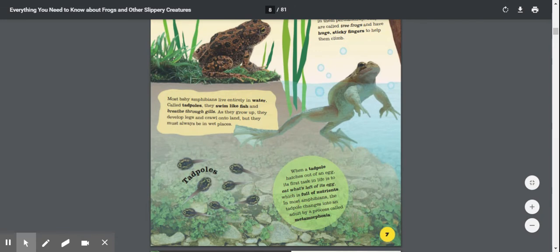Most baby amphibians live entirely in water, called tadpoles. They swim like fish and breathe through gills. As they grow up, they develop legs and crawl onto land. But they must always be in wet places.